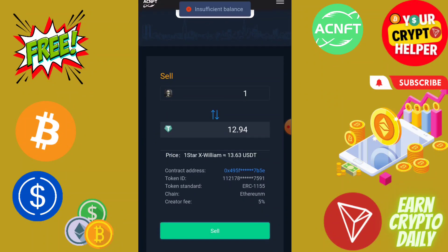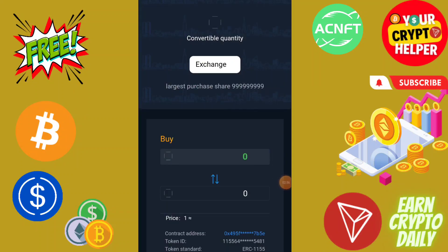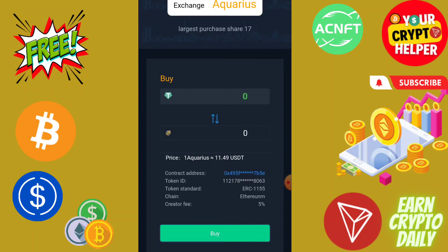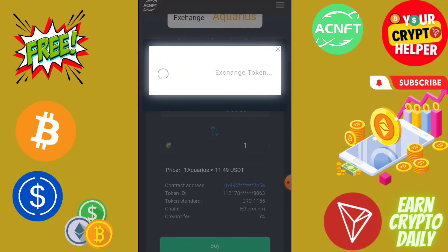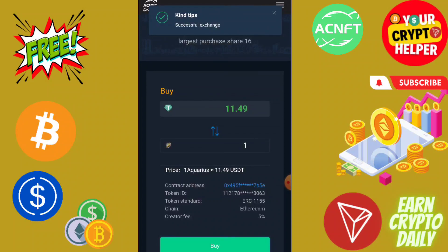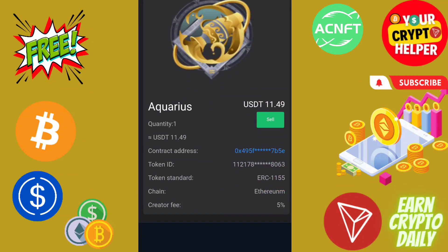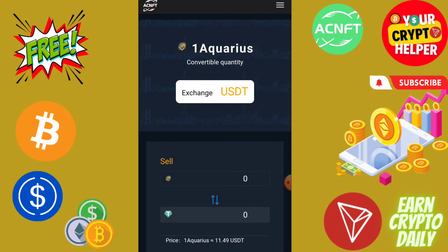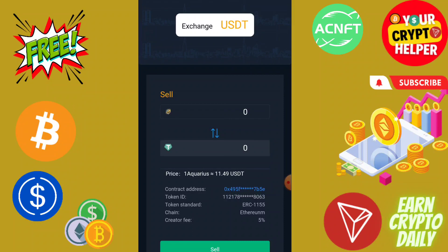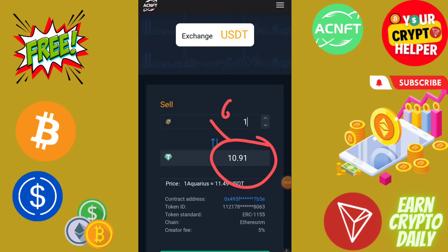The creator fee is minimal, which is very good. The platform gives a creator fee also. Click Buy, enter the quantity — I'm going to buy one — click Buy. It will be an Ethereum token exchange and it will be successful. Then click on My at the bottom and you can check your NFT from My Collection. I have bought this NFT at 11.49. If I want to sell instantly I can get 10.91, but if I hold this NFT I can sell at a higher price.